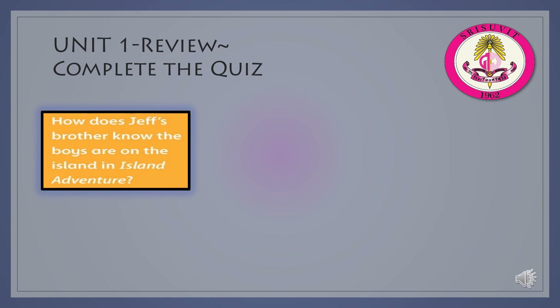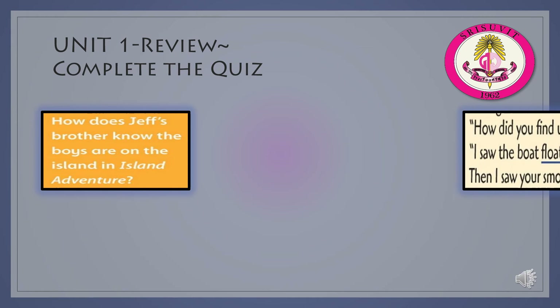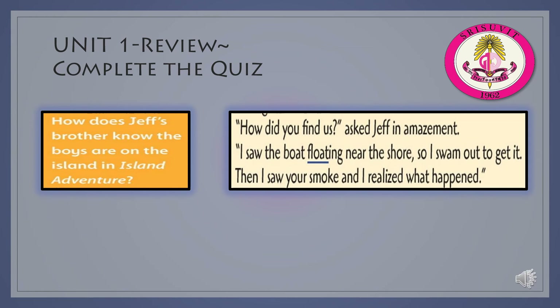How does Jeff's brother know the boys are on the island in Island Adventure? The answer is Jeff's brother saw the boat floating near the shore of the island.